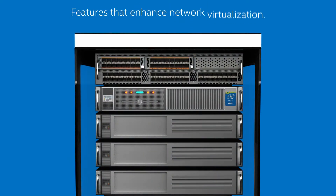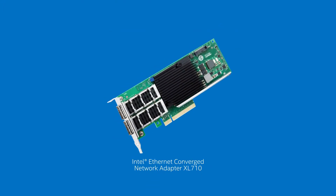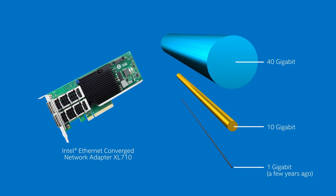For networking, the Intel Xeon processor E5 2600 v3 family platform includes features that enhance network virtualization. The latest Intel Ethernet converged network adapter XL710 supports both 10 and 40 gigabit Ethernet connectivity to significantly boost performance.